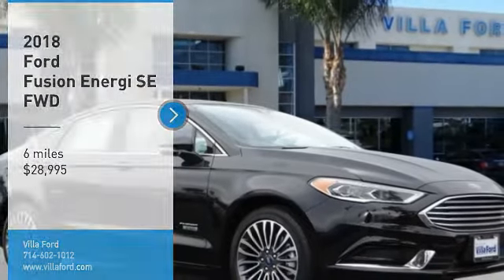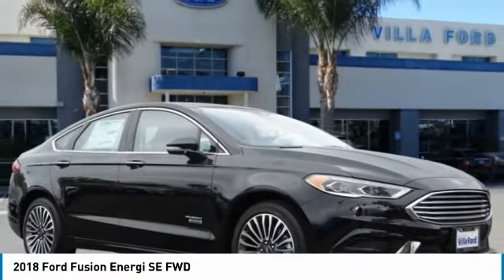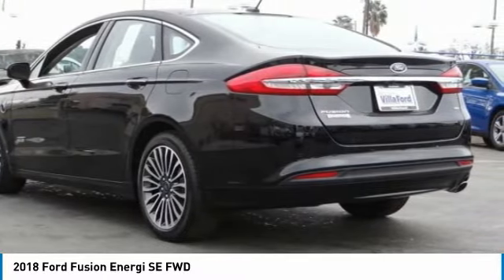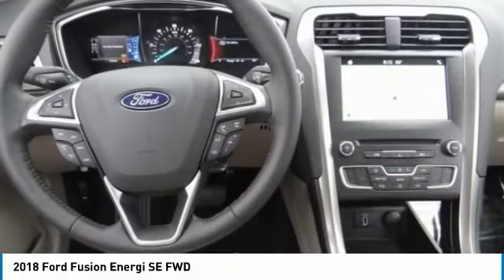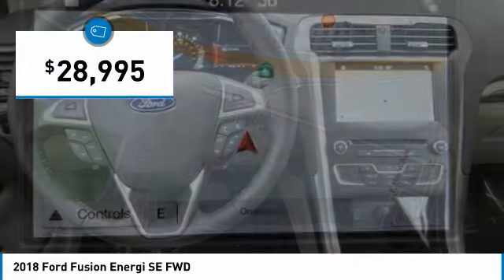Stop by and take a look at the 2018 Fusion Energi. The Ford Fusion Energi is an electric hybrid vehicle with all of the efficiencies you want in an electric vehicle. It also offers the new SYNC infotainment interface, push button start, and an 11-speaker audio system, and is priced below $30,000.